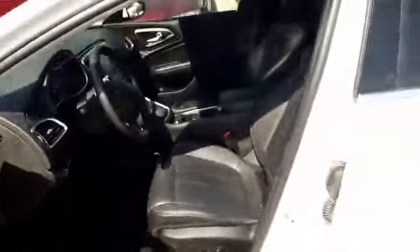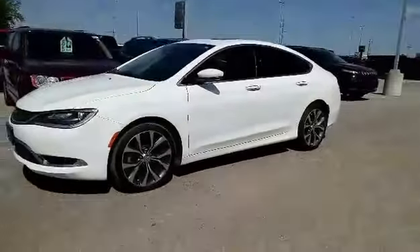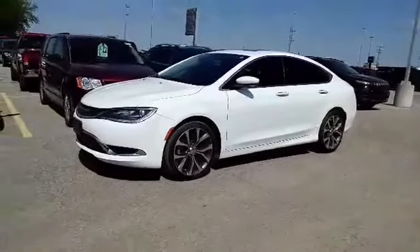It's got the moon roof. Available today at Dale Werfel Chrysler Dodge Jeep.